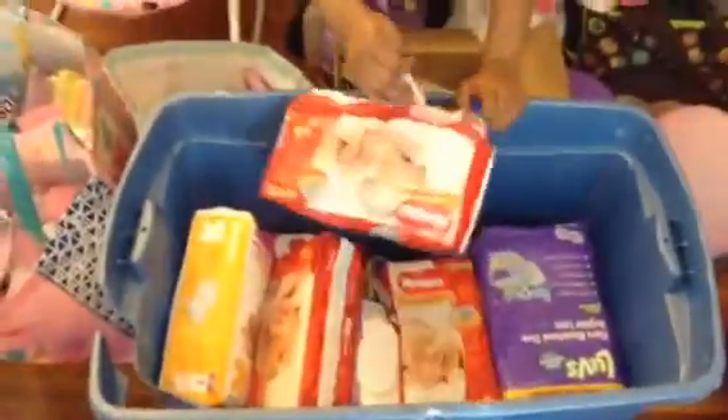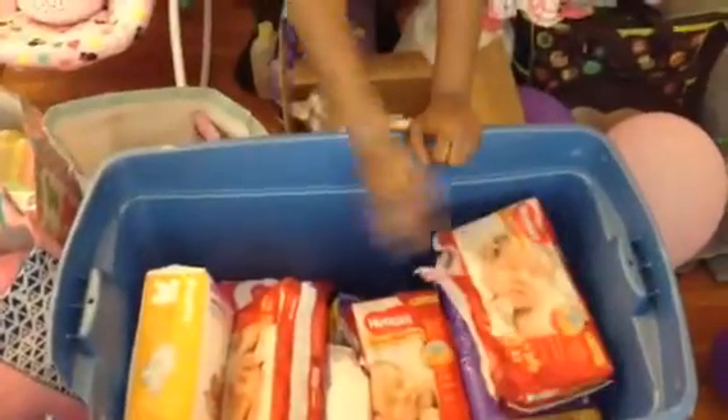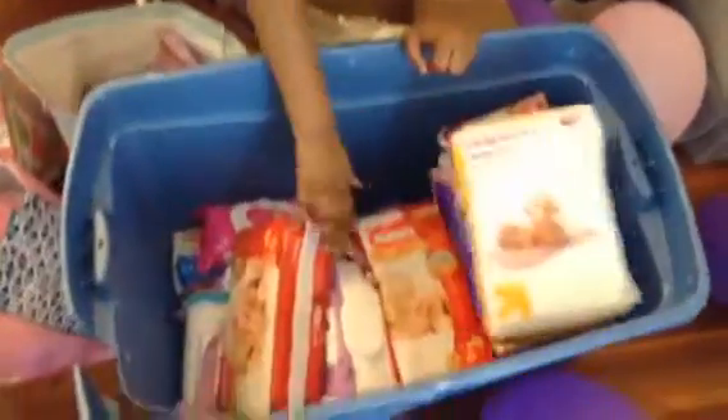More diapers in this tote. And then in this tote, more diapers. And then in this tote, more diapers.